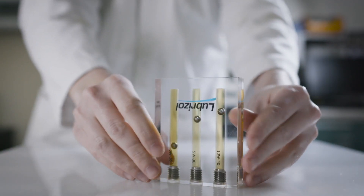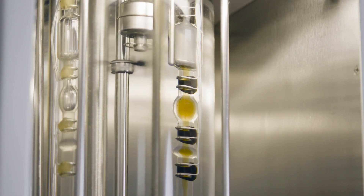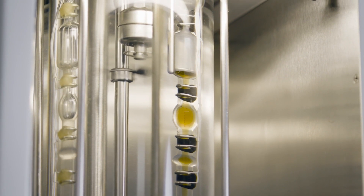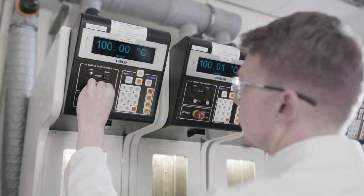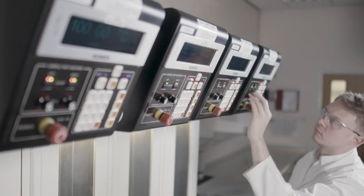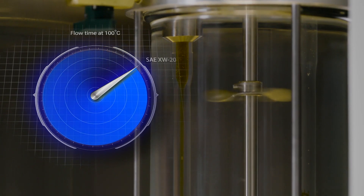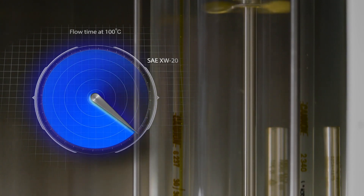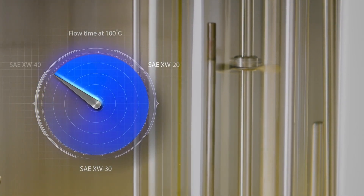A typical way of measuring the viscosity of an engine lubricant is kinematic viscosity, derived from the time it takes for a fixed volume of liquid to flow through a tube under the force of gravity. The second part in the SAE J300 viscosity classification relates to how long an oil takes to flow through a tube at 100 degrees Celsius, representative of normal operating temperatures.